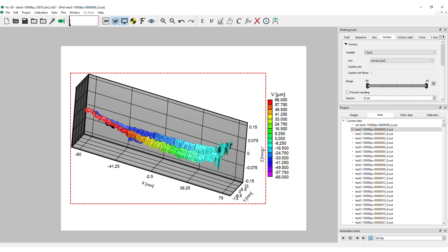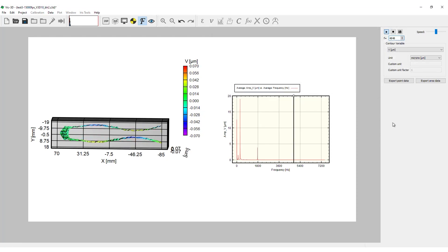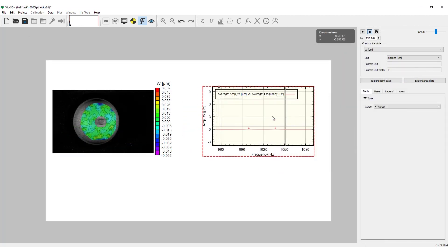Next, VIC-3D's powerful built-in FFT software module was activated to compute the frequencies and amplitudes of the operational deflection shapes, or ODSs. In these two examples, VIC-3D found multiple ODSs from each of these objects.